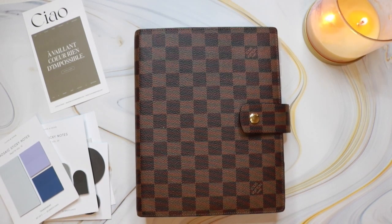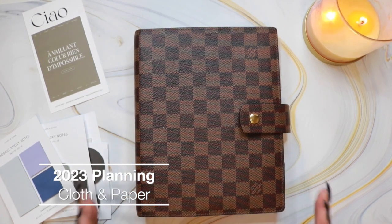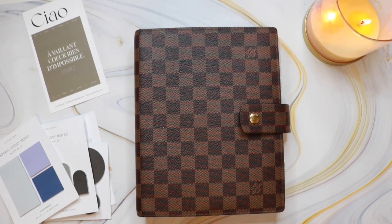Hey guys, it's Michelle and today I'm going to walk you through my brand new 2023 planning system using Cloth and Paper inserts. Now let's get started.